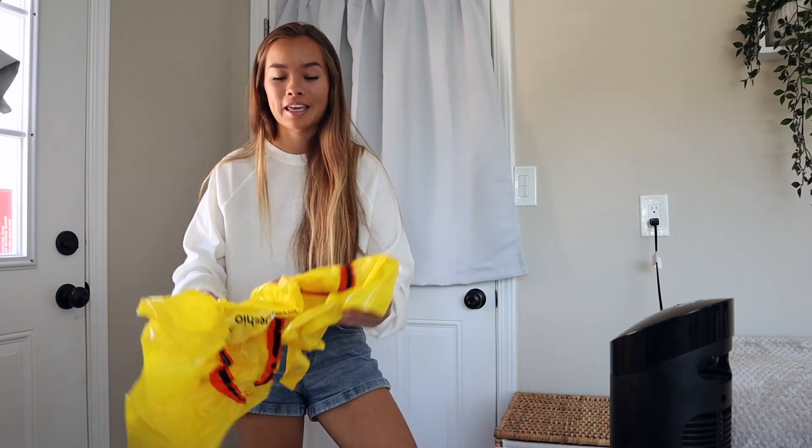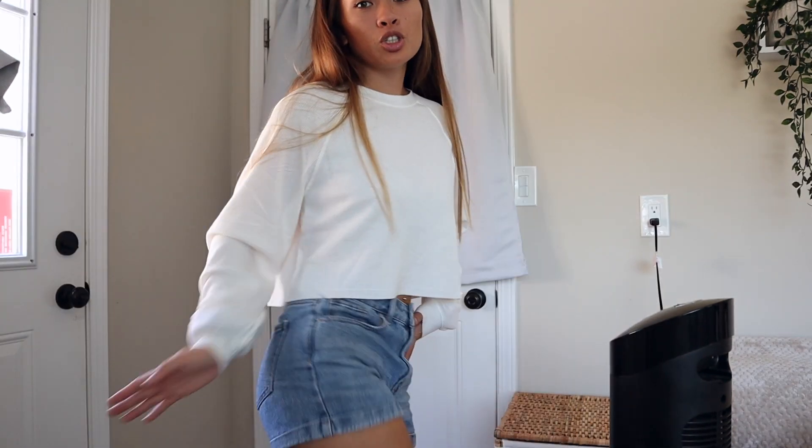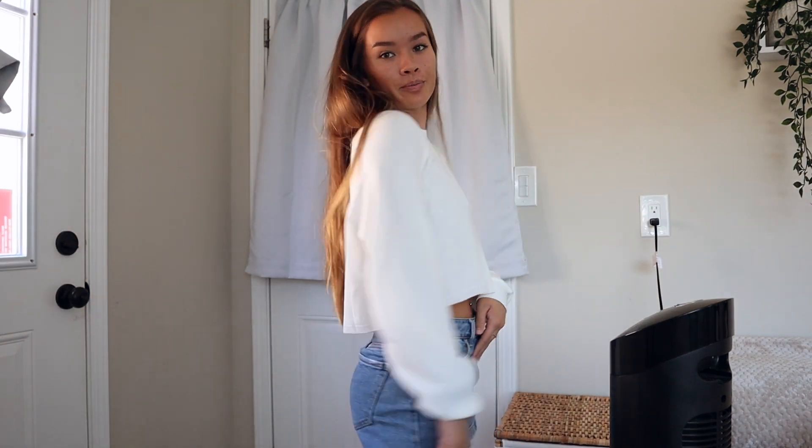First up, Fashion Q! This first shirt is super cute — it's just a waffle knit long sleeve top, white, very thin, so I could still wear it kind of in the summer. It's a cropped long sleeve tee and it's very versatile. I can wear it with jeans, shorts, skirts, or leggings. I've been wanting a shirt like this and Fashion Q is so cheap, so I was super excited when I found it.